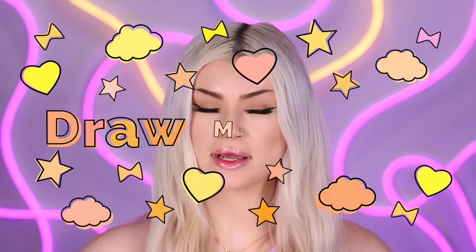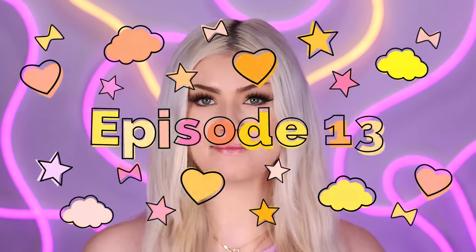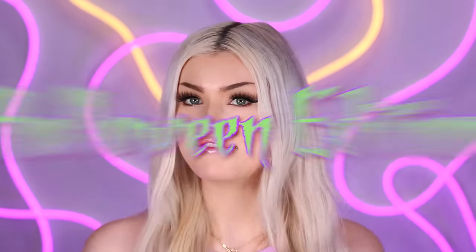Hi guys, welcome to Subscribers Draw My Nails episode 13. I love how episode 13 ends up being a Halloween edition. If you're new here, this is the series where I take your guys's drawings and try to recreate them in real life on my nails. There were so many amazing submissions as usual. Halloween editions are my absolute favorite. I think this time I had about 400 submissions, so I really want to stress how hard it is to choose.